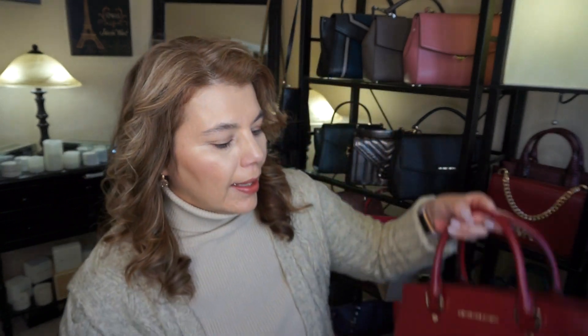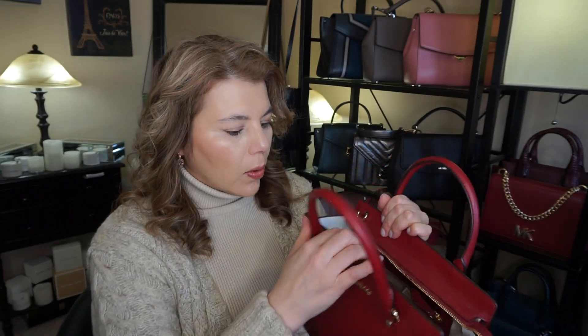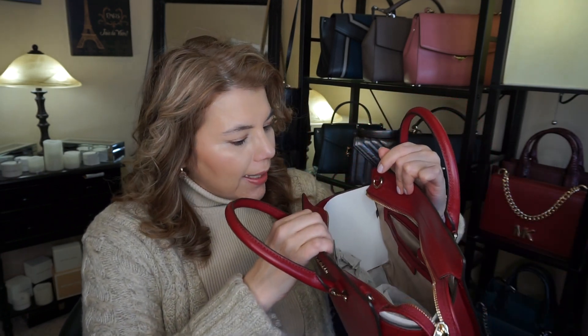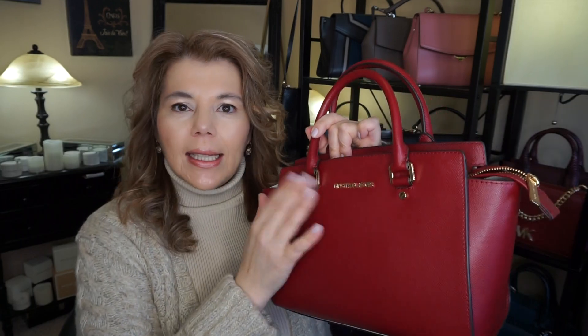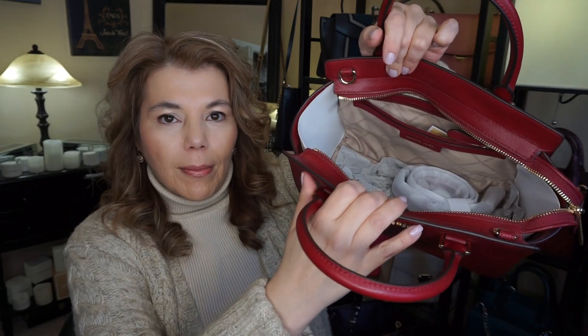This Michael Kors Selma I got in November when I went to the Drake concert in Edmonton. It's in the second generation leather in the color maroon, and this one doesn't have a key fob either.